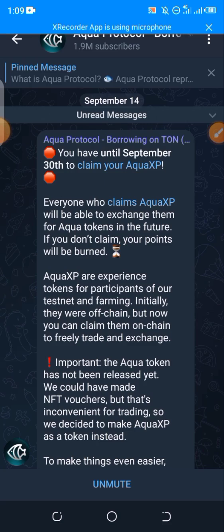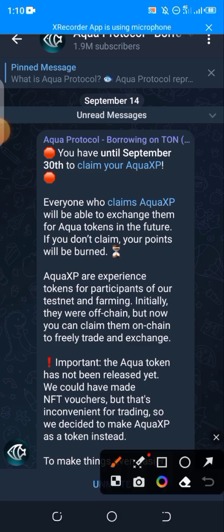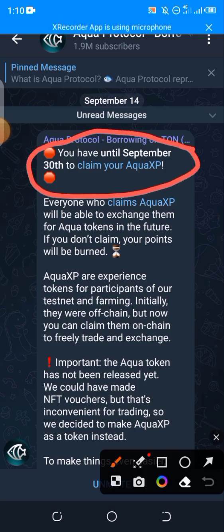Based on the update they posted, there is actually a deadline to this claiming. If you don't claim before the 30th of this same September, your tokens or your points are going to be completely burnt or destroyed. So that's more reason you need to actually claim right now.